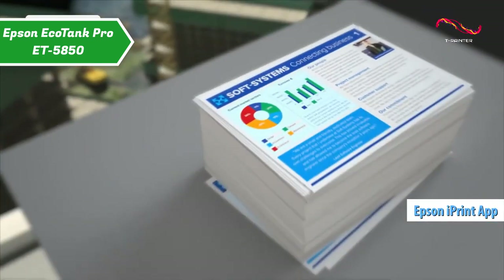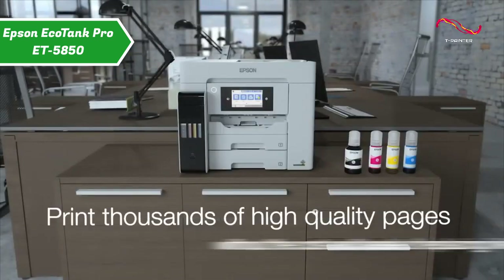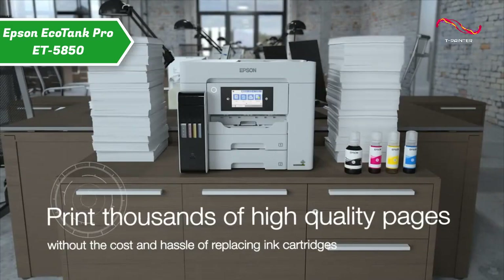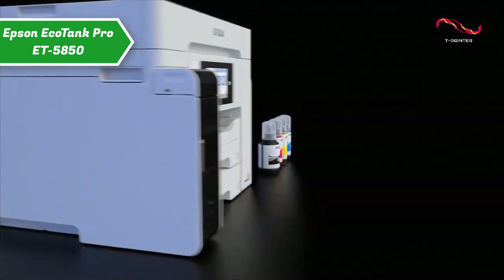Filling the large font ink tanks is easy with resealable ink bottles. The printer uses the Zero Heat Precision Core printhead, which is known for its speed, reliability, and efficiency, and lasts for the life of the printer. If you can afford this beast, we say go for it.